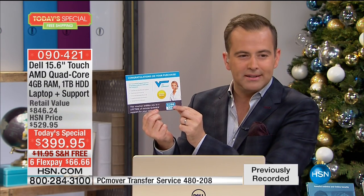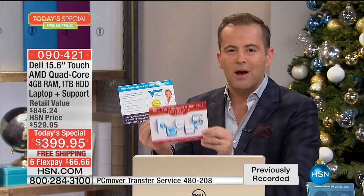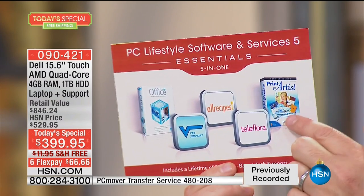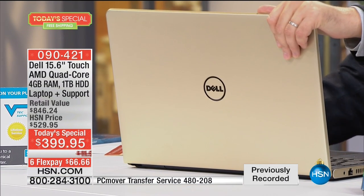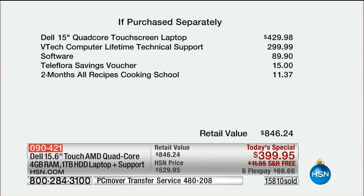The VTech support team — 24/7, US-based live agents — is a $299 value included at no charge. We're also including software: two months of cooking school, a $15 Teleflora flower voucher, and more. If you want the gold, we are now under 1,500 units remaining before it's completely sold out. The total if-purchased-separately value is $846: $430 for the laptop, $300 for lifetime tech support, $90 for software, $15 for Teleflora, and nearly $12 for two months of All Recipes Cooking School.